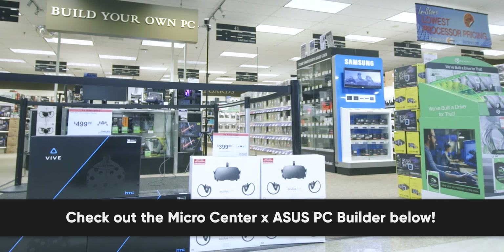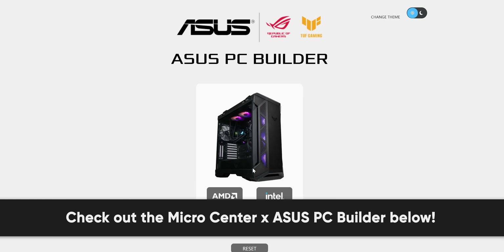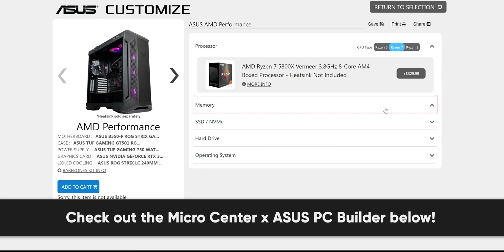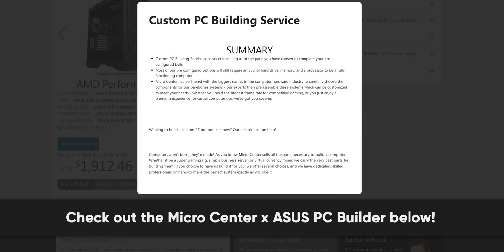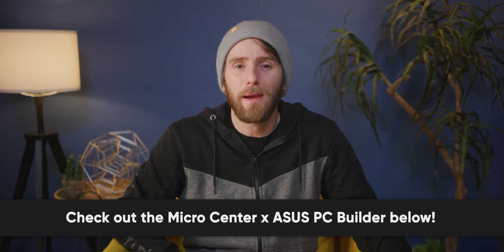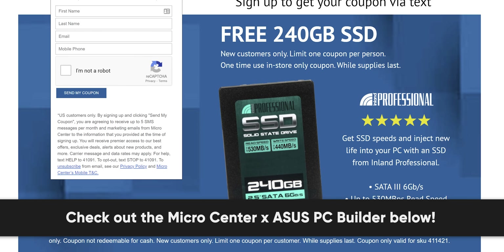What is easy is transitioning to our sponsor. Micro Center has partnered with Asus to offer a new easy-to-use online PC builder tool. The tool helps customers build their own computer with three different base starting points: value, performance, and ultimate. Each base system includes a case with a pre-installed motherboard, power supply, and separately packaged graphics card. You can add your choice of CPU between AMD and Intel, as well as your preference for RAM, storage, and operating system. Parts can be arranged for same-day in-store pickup, or for an added build fee, Micro Center will assemble the computer for you. Check out Micro Center's new PC builder at the link below, and check out the link to receive a free 240GB SSD if you're a new customer.